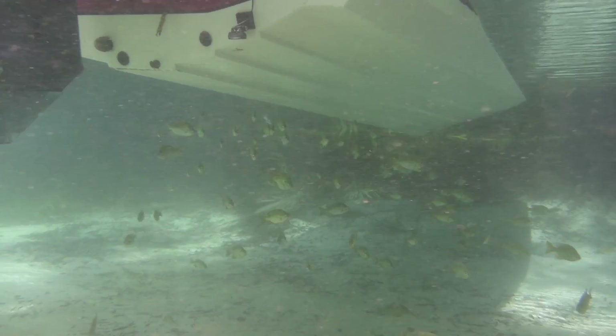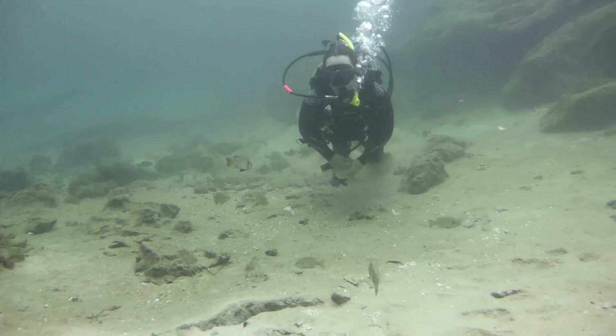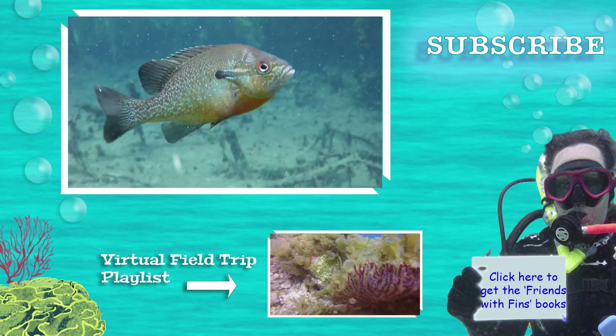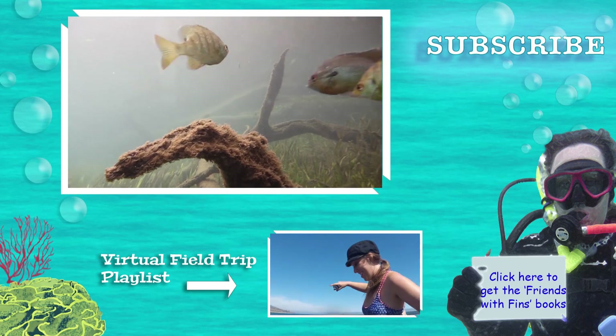Rainbow River is fed by Rainbow Springs, also a first magnitude spring, and I found some bubble spots where the water was coming up from the aquifer. If you have questions about freshwater springs or aquifers, leave them in the comments below. See you next Friends with Fins Friday — thanks for watching!